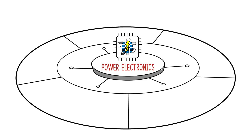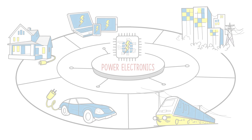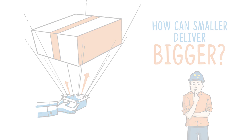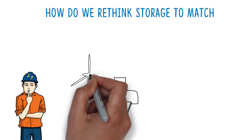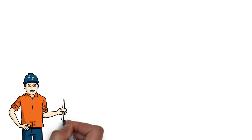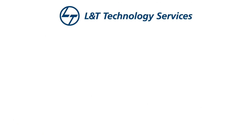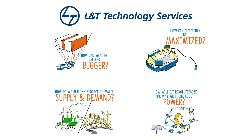Power Electronics is taking the center stage in this world of mass electrification. It's given engineers loads to think about, such as how can smaller deliver bigger? How can efficiency be maximized? How do we rethink storage to match supply and demand? How will IoT revolutionize the way we think about power? We at L&T Technology Services work towards finding answers to these complex questions.